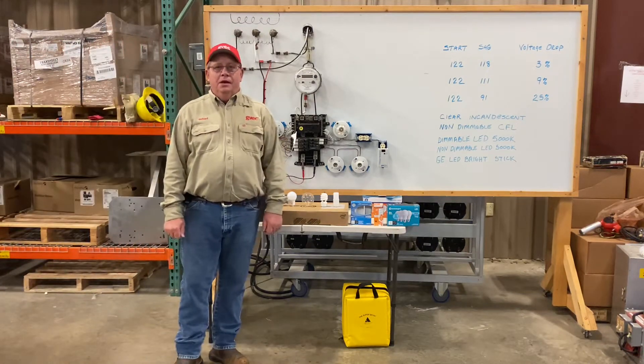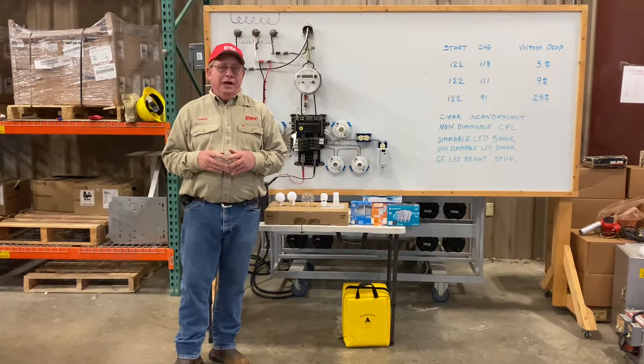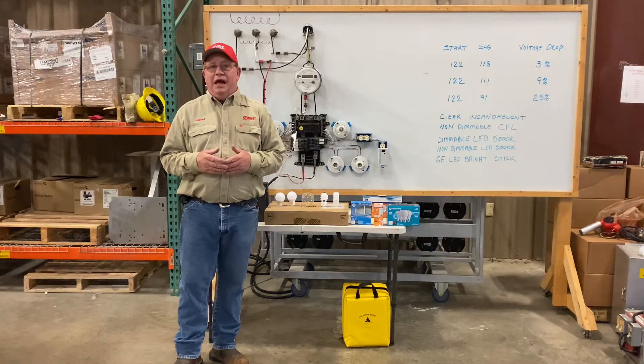Good afternoon. We're going to spend some time visiting about the relationship of residential lighting and voltage drop from the utility. Most of our load is residential. A large portion of our load is residential load and every one of those houses has lighting. The type of lighting is usually associated with the age of the house.